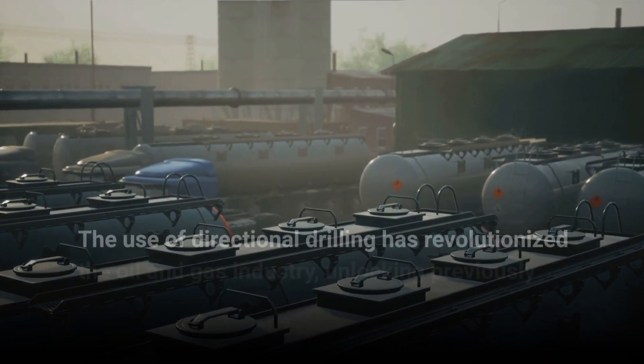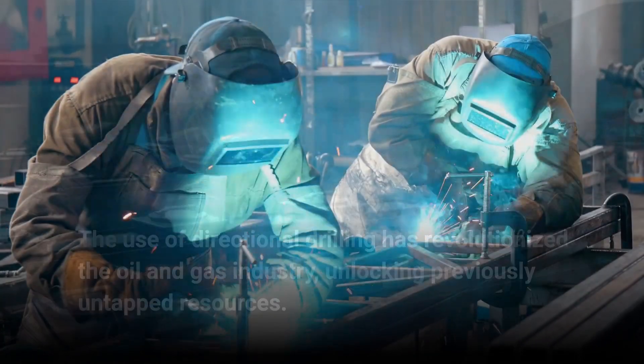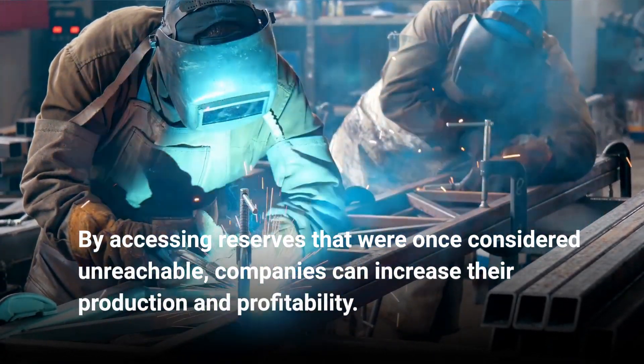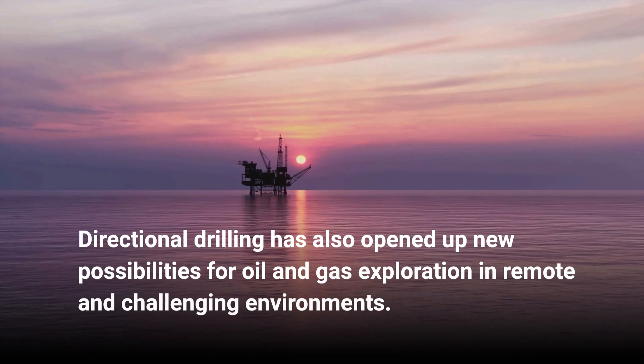The use of directional drilling has revolutionized the oil and gas industry, unlocking previously untapped resources. By accessing reserves that were once considered unreachable, companies can increase their production and profitability. Directional drilling has also opened up new possibilities for oil and gas exploration in remote and challenging environments.